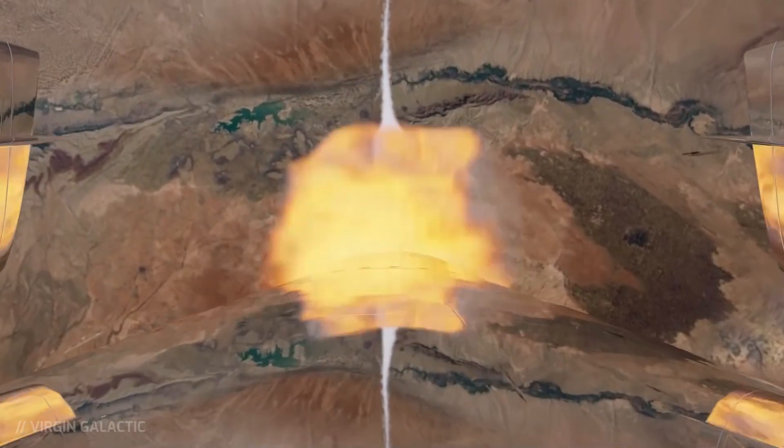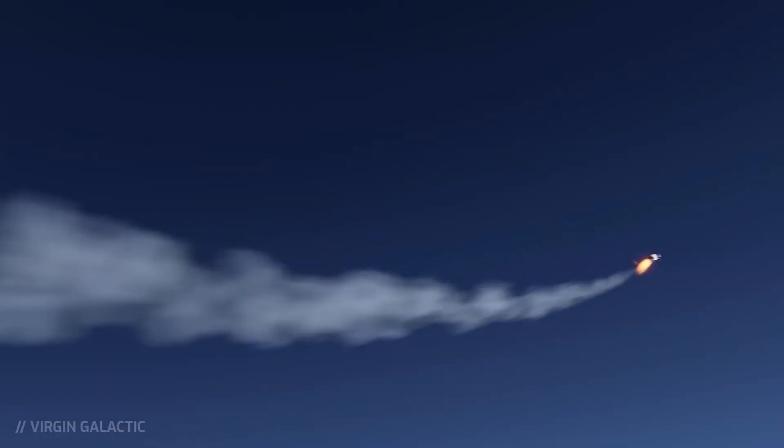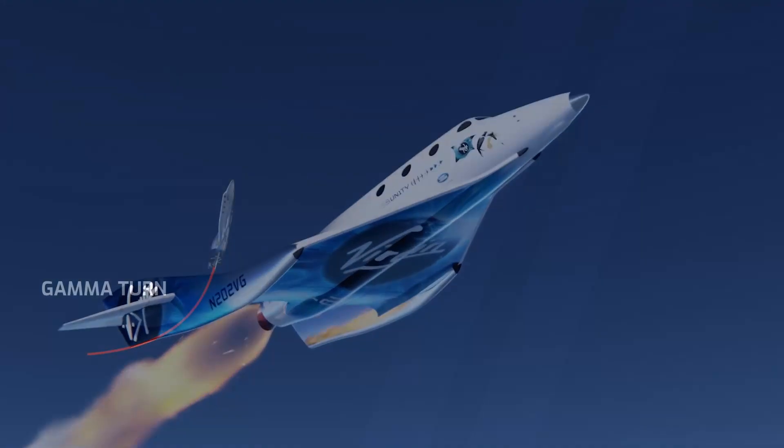During the burn, the occupants of the space plane are subjected to a force of up to 3G, and the craft reaches speeds of up to three times the speed of sound. After the rocket motor stops, the space plane ascends to an altitude of about 280,000 feet, or 85 kilometers.